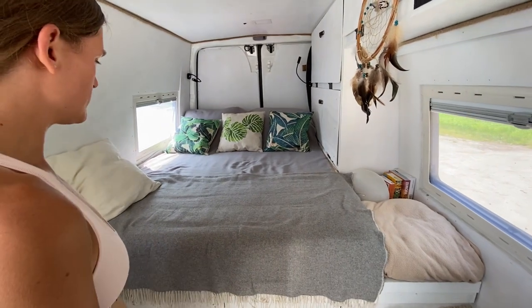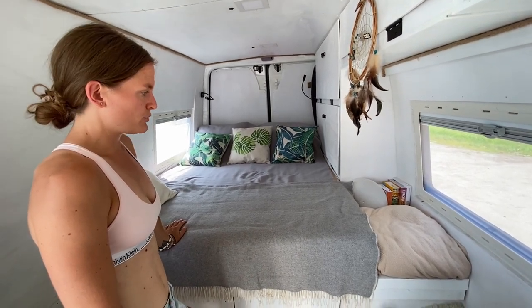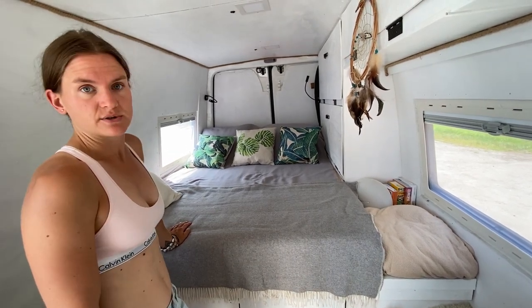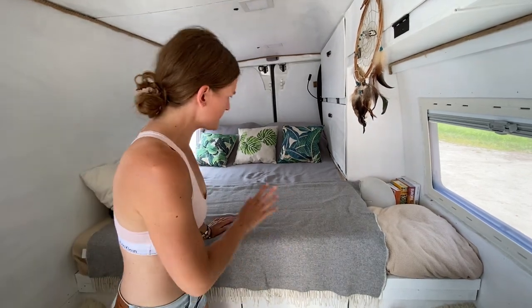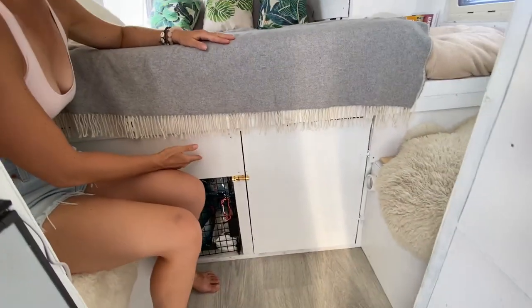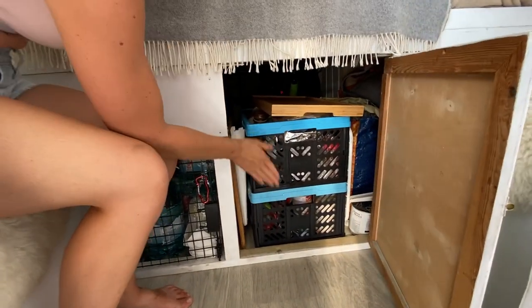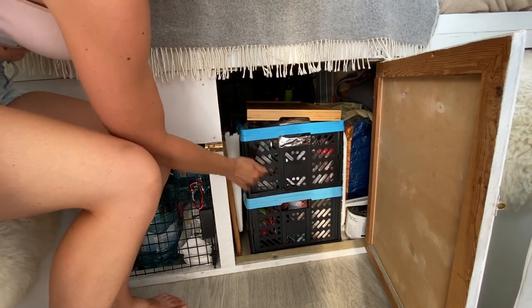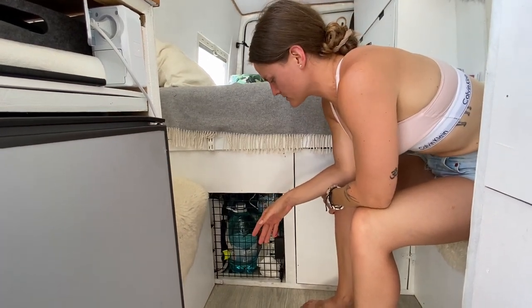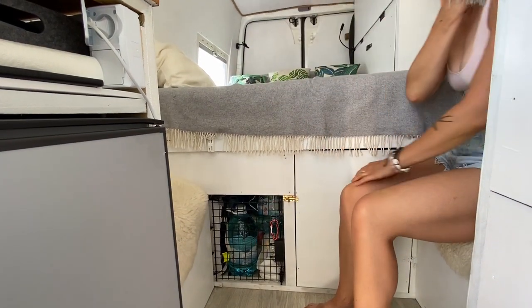Nasze łóżko ma wymiar 140 na 200 cm — jest to standardowy materac z IKEA. Jesteśmy bardzo z tego zadowoleni, że to jest pełnoformatowe łóżko. Pod łóżkiem zaczyna się nasz storage. Jak otworzę zatrzask, otwiera się przejście do garażu. To są nasze zapasy. Tutaj mamy kolejny schowek, który pierwotnie miał być budką dla psa, ale skończył jako schowek na artykuły gospodarcze i zapasy wody.